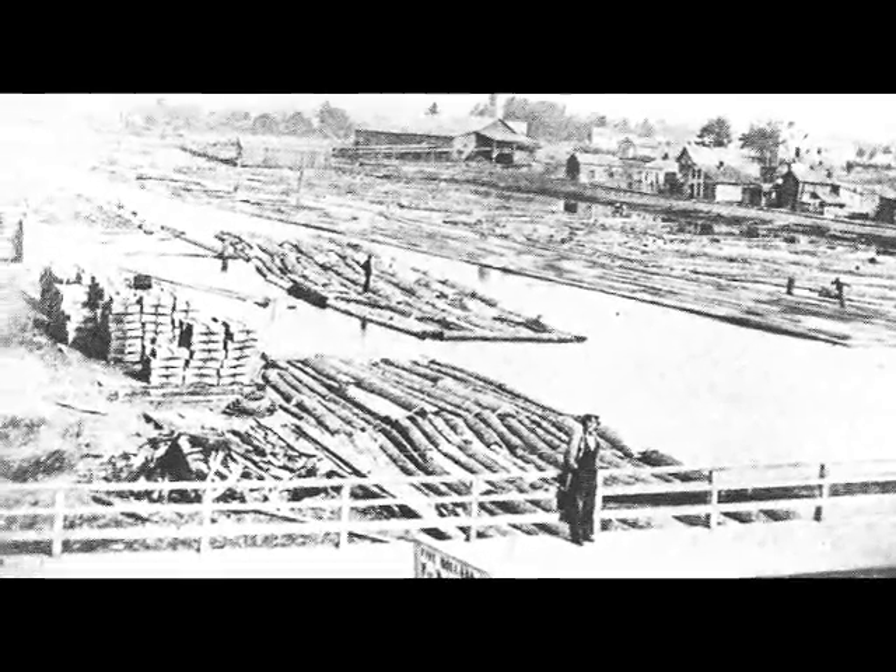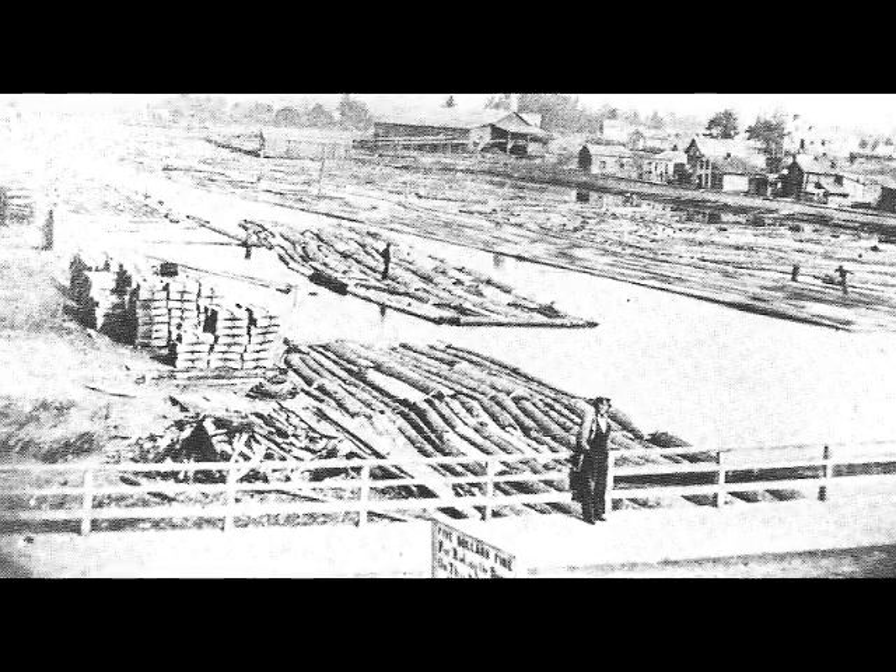In the 1860s it would have looked like this, and it wouldn't have been unusual to see a load of lumber going down the river. It was the main means of transporting lumber from point A to point B. The Black River in the 1860s was quite often just filled with lumber. The bridge in the foreground is the Military Street bridge, looking west. According to a sign there's a five-dollar fine for something, but we can't quite make it out.